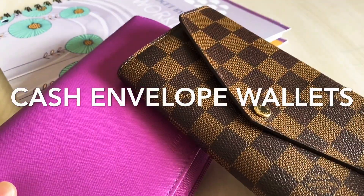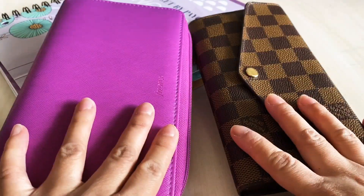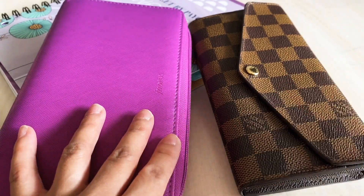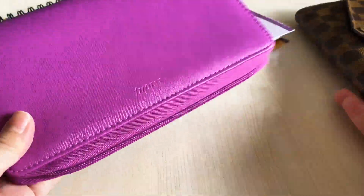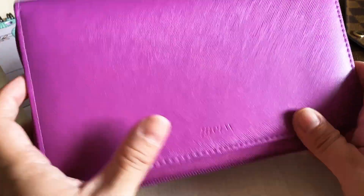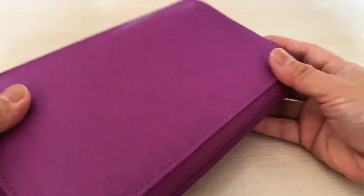Today I'm going to be sharing with you the two cash envelope wallets that I use. If you're wondering why I use two cash envelope wallets, it's because I don't like to carry a lot of cash. I use the Louis Vuitton wallet as an everyday wallet and the Filofax wallet to carry cash I don't need on a daily basis. It's a Filofax Sofiano compact zip organizer.